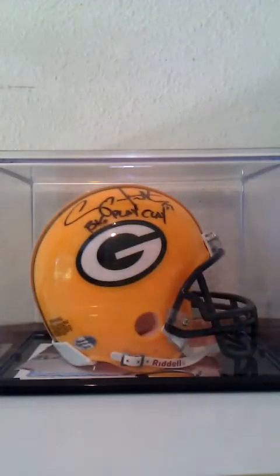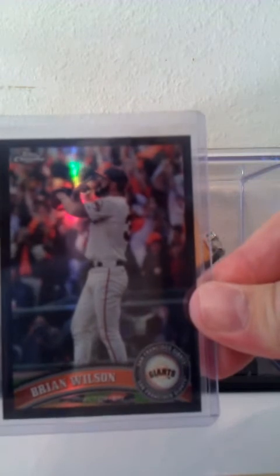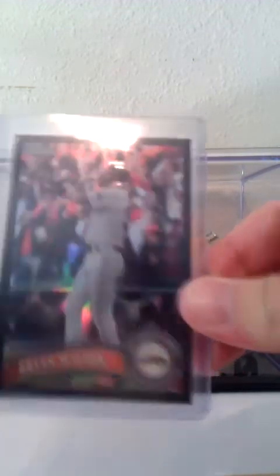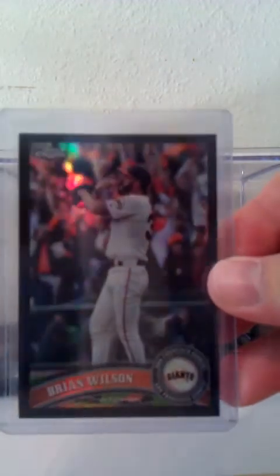Got that one. My favorite one, favorite design, is his 2011 Topps Chrome — this is the black refractor numbered 26 out of 100. I just love that photo — that's what he does after he finishes the game, crosses the arms and points with the big crazy beard. Love the black refractors, numbered out of 100.